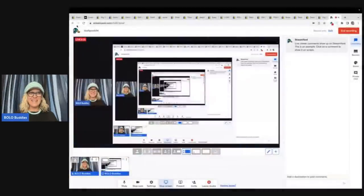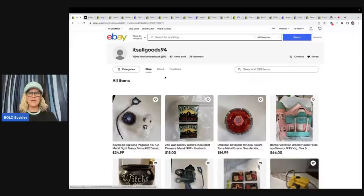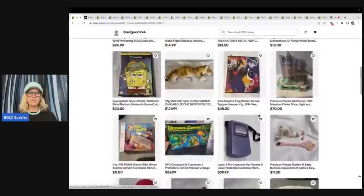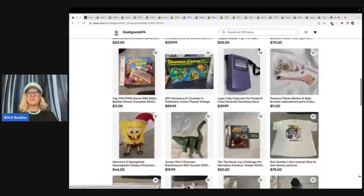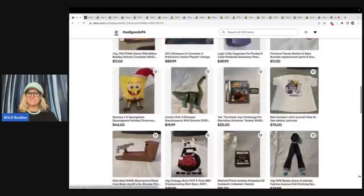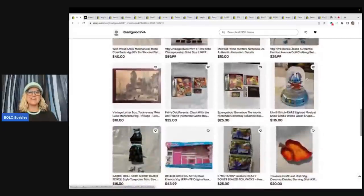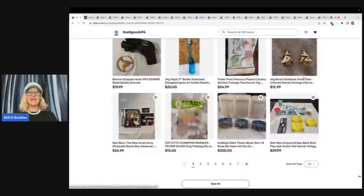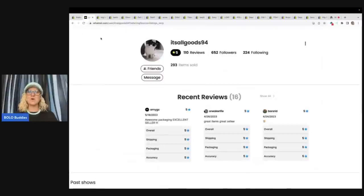These are things that It's All Goods 94 has sold, and she is a Bolo finder. Wait until you see some of the cool items that she sells. This is her eBay store — I will link it down below in the description. She parts stuff out as well and has a really unique, different store. Definitely go look at the items she has listed; it will teach you about some different things to look for. She is also over on Whatnot as It's All Goods 94, so go give her a follow over there as well.